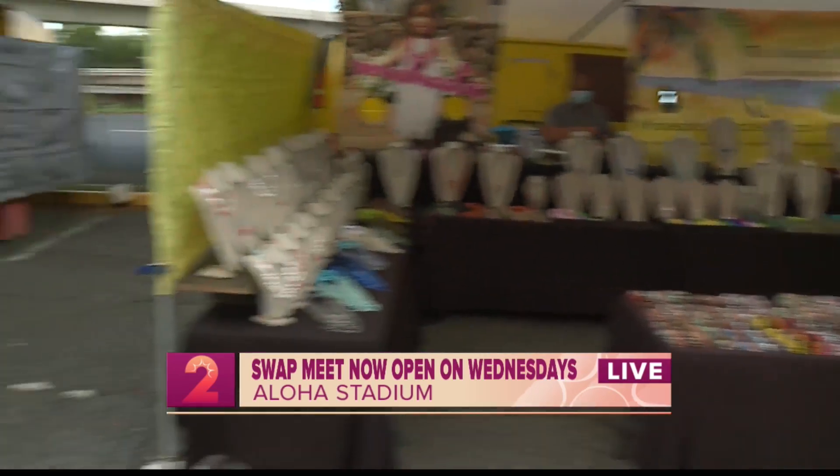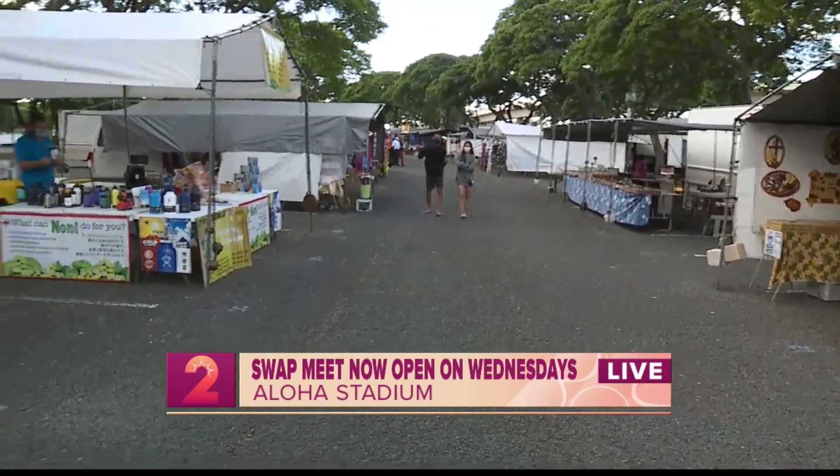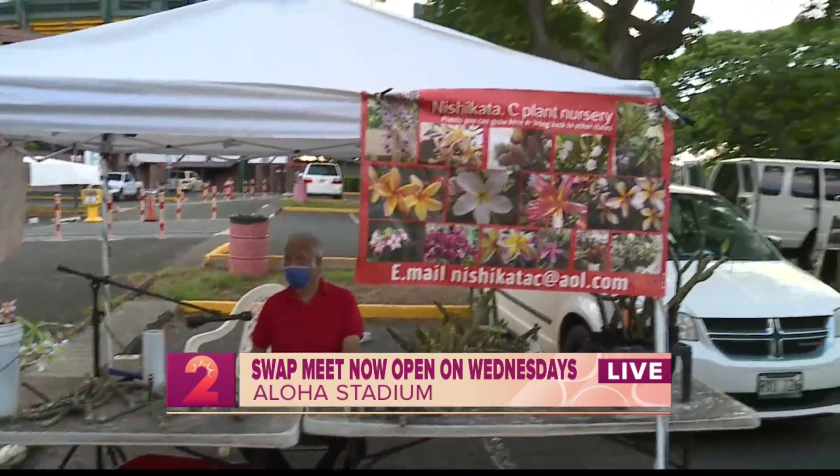Here joining us on Wake Up Today, we have someone very special — Clarence Nishikata with the Nishikata Sea Plant Nursery.